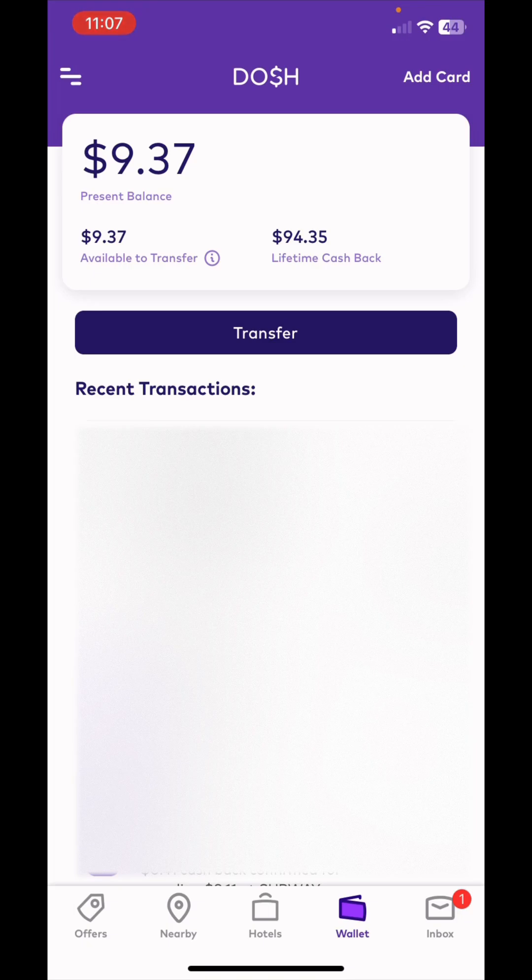This app allows you to do that — not just with hotels but with different retail stores and restaurants as well. I think it's a really good app to have because you've got to eat, sometimes you're going to stay in a hotel, you're going to shop in different retail stores — so why not get cash back for it?